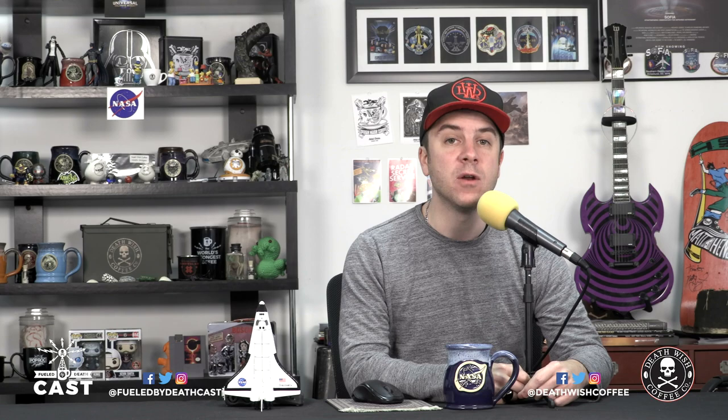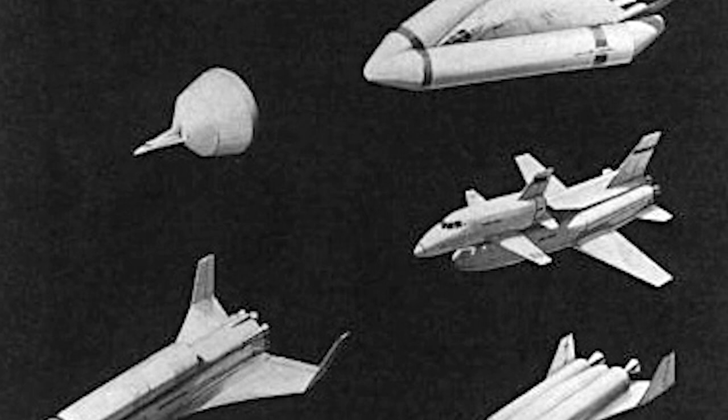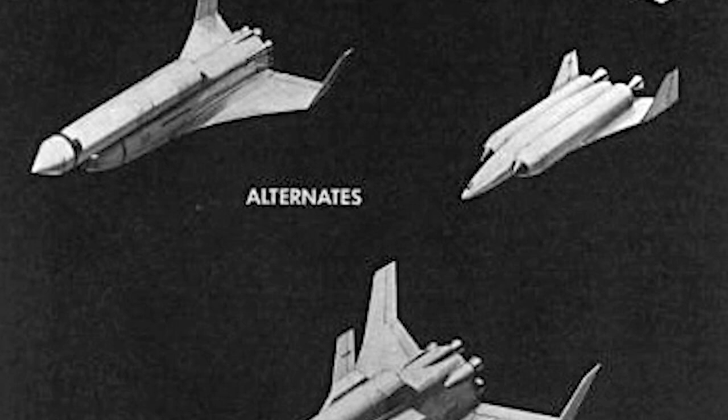NASA created the Space Shuttle Task Group to figure out the correct design, functionality, and reusability of the craft. NASA reviewed 29 potential designs for the space shuttle, ultimately determining that a design with two side boosters should be used and that the boosters should be reusable to reduce costs. In January of 1972, President Richard Nixon approved the space shuttle program, and NASA decided on its final design in March of that year.